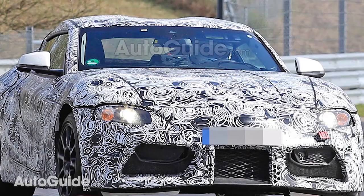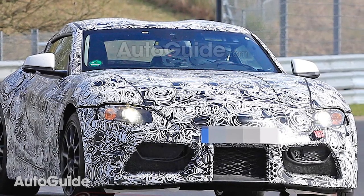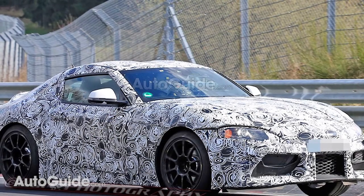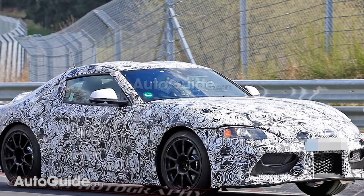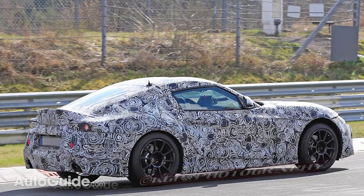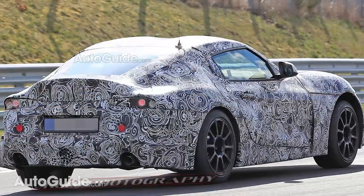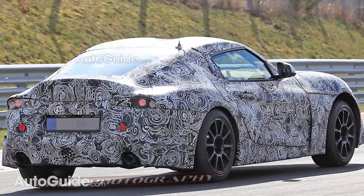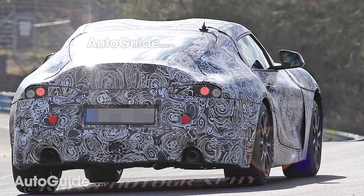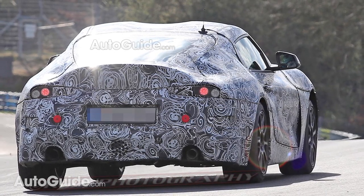Now the biggest mystery for this new Supra is what will provide the power. A turbocharged inline six cylinder from BMW is definitely a possibility, while a hybrid system from Toyota has been talked about, and we're not sure if they will marry the two, or if it'll be a different engine. Right now it is still a mystery. In the BMW, we have seen a six speed manual gearbox. However, here in the Supra, we haven't seen any traces of a manual yet, so we're still not sure what the transmission will be in this Toyota.